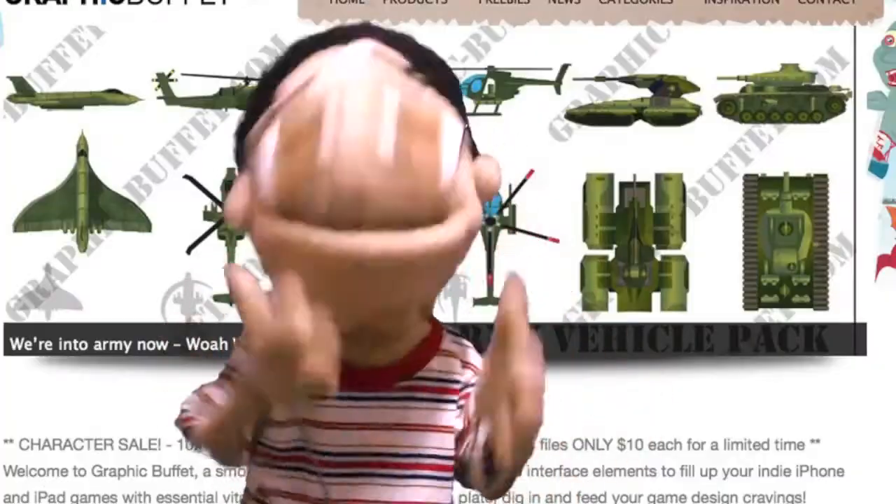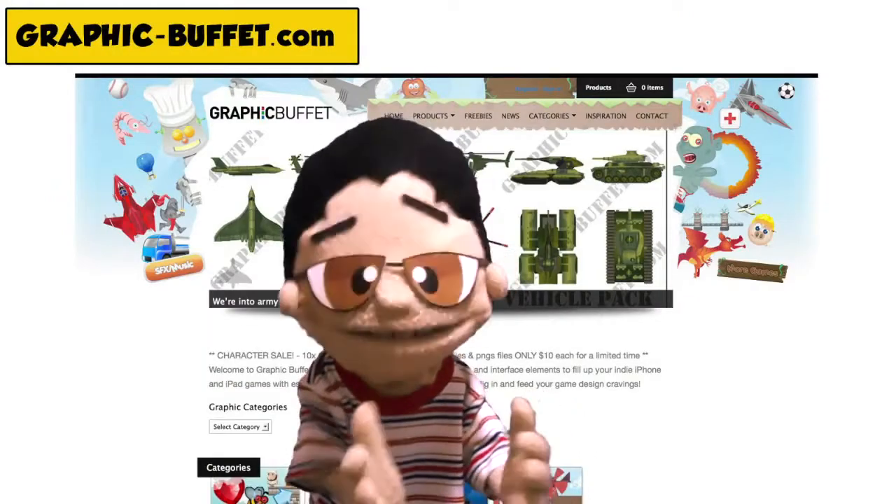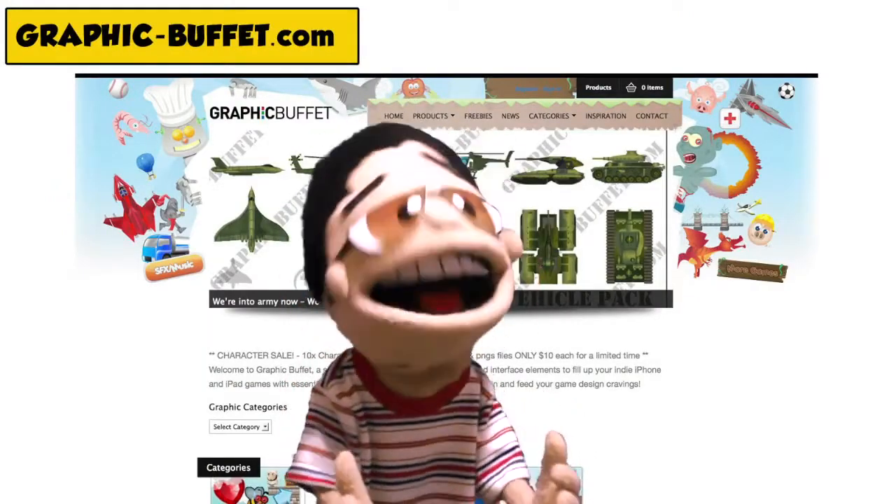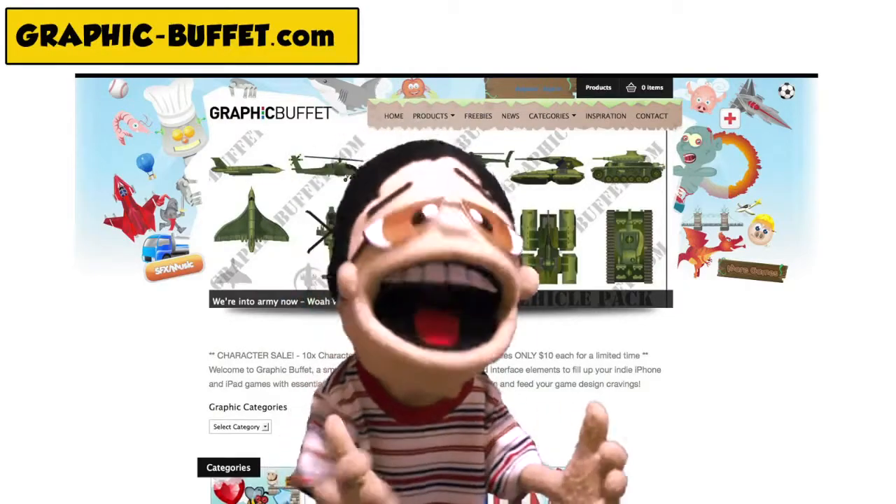Indie developers rejoice! Our salvation is at hand! If, like me, you love creating video games for iPhones, iPads, and Android phones, but struggle creating decent graphics, then I have the best news ever!